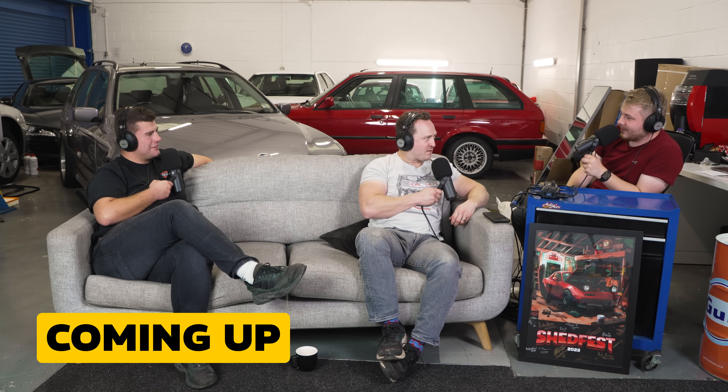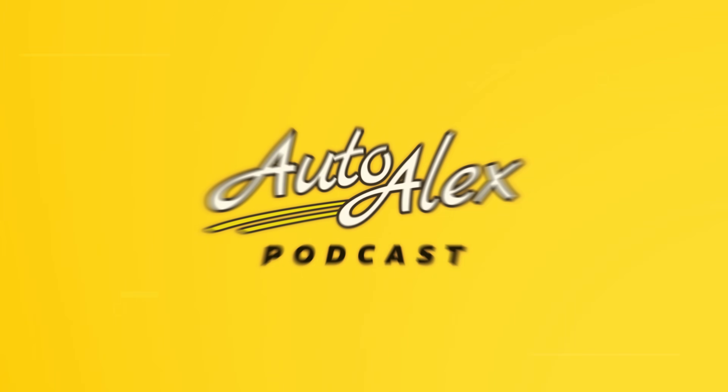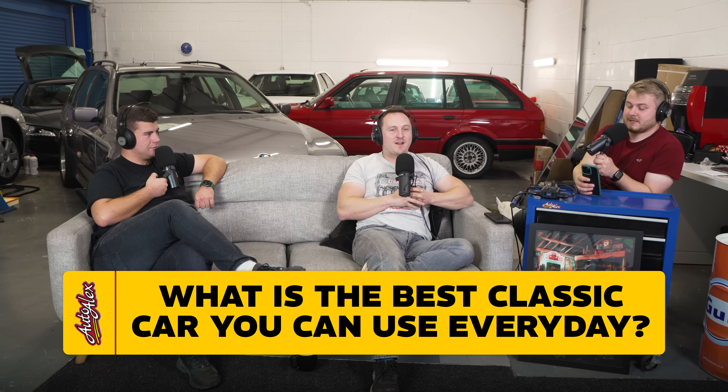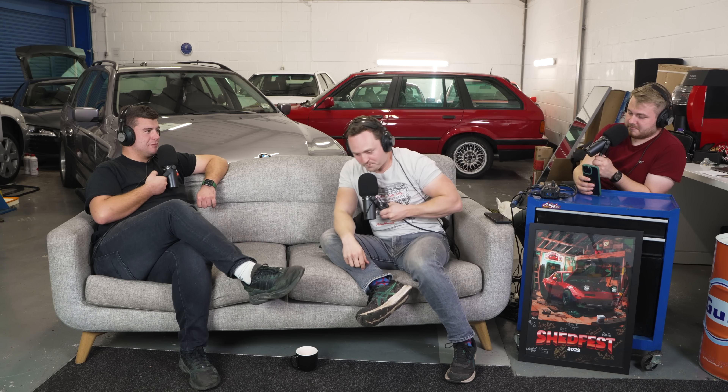The topic today is the best classic car you can use every day — a daily driver classic — sent in by Cameron Oliver. It's a very good topic. First, let's define what counts as a classic: minimum 30 years old.